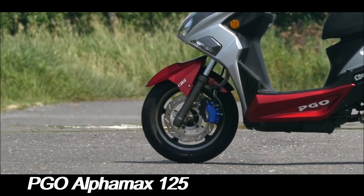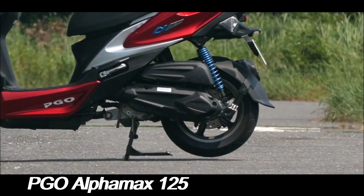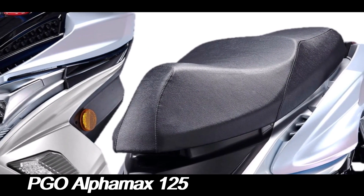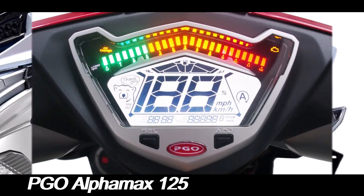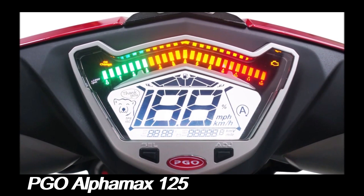Under the hood, the PGO Alphamax 125 is powered by a 125cc single-cylinder, four-stroke engine. This engine is known for its reliability and efficiency, delivering a smooth and responsive ride. With a power output that is adequate for city commuting and occasional longer rides, the Alphamax 125 strikes a good balance between performance and fuel efficiency.